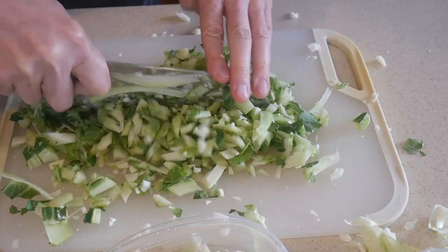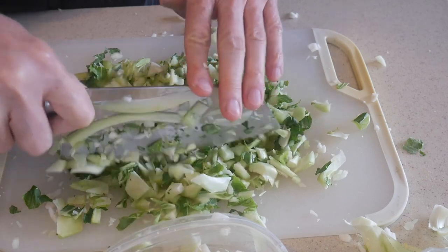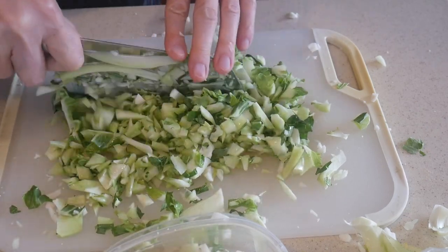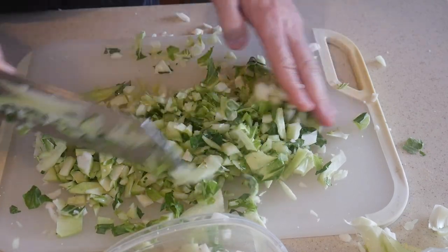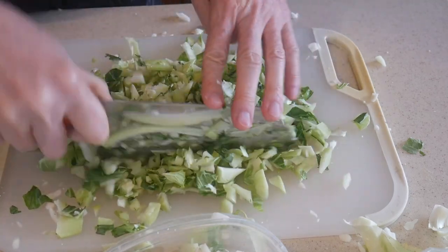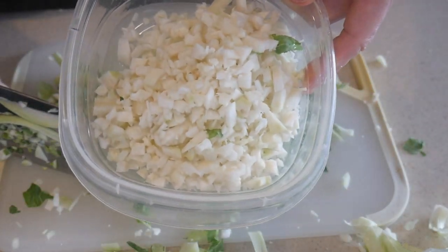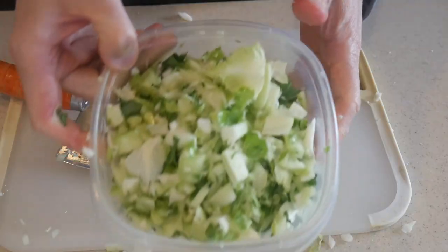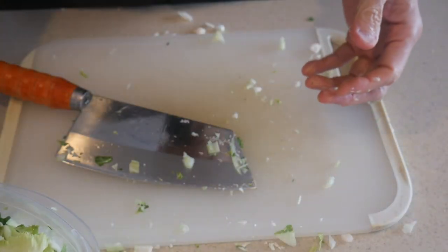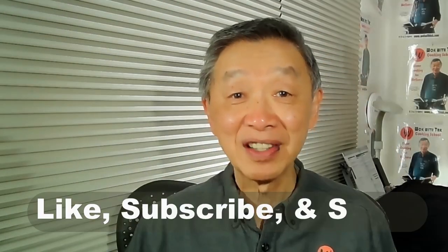Every time I cut these leaves, I think back to when I used to throw them all away. It's funny how the way we used to do things is so based on tradition. Until that time at my friend's house, I would have never thought of saving the cauliflower leaves and stems — and now I save them every time I prep cauliflower. In the next video, I'm going to show you how I use them in fried rice. Thank you for watching! If you enjoyed this video, please click like, subscribe, and share. I'll see you next time.